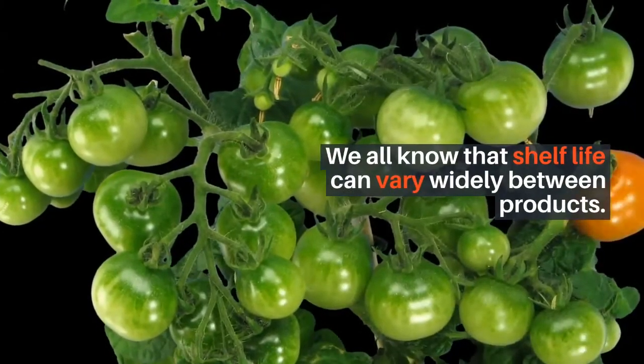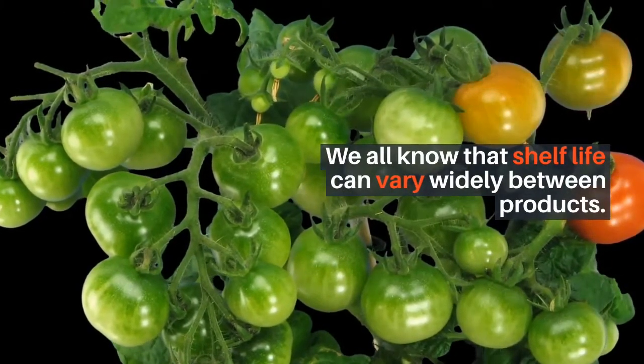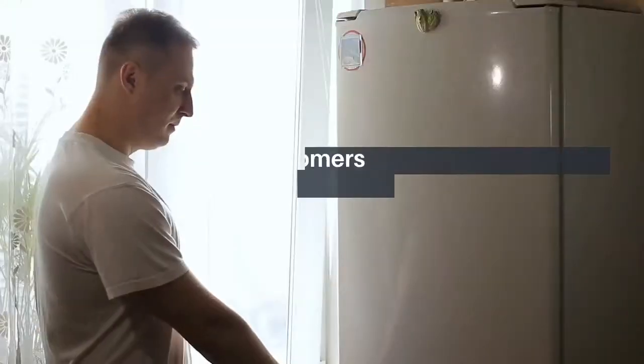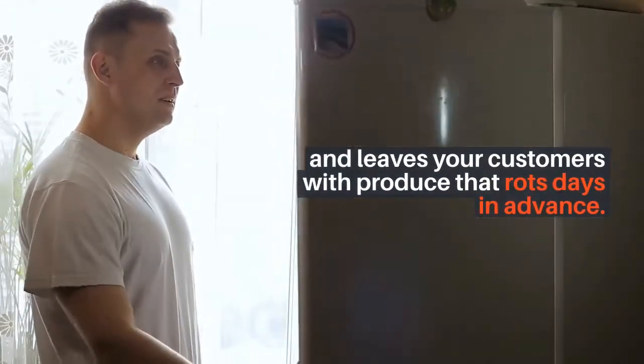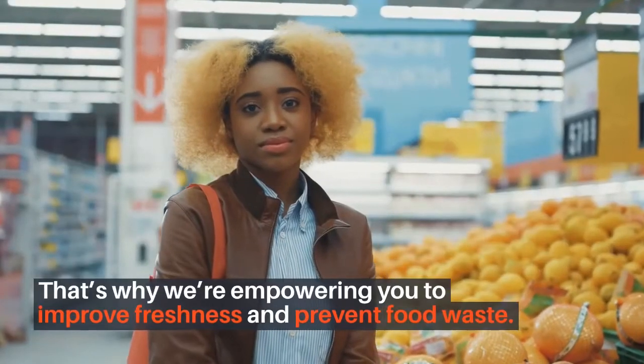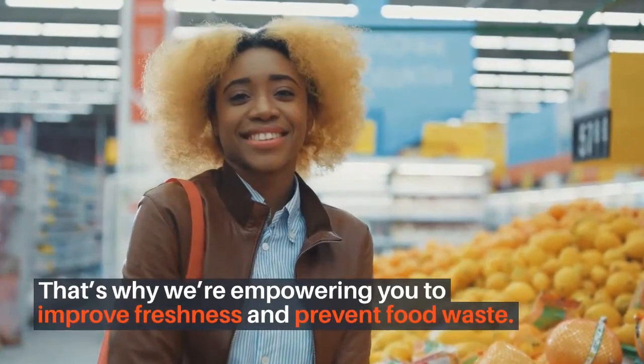We all know that shelf life can vary widely between products. This means your best before dates are likely inaccurate, and leaves your customers with produce that rots days in advance. That's why we're empowering you to improve freshness and prevent food waste.